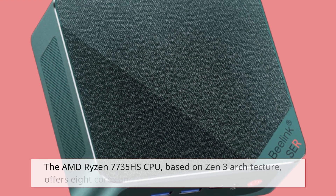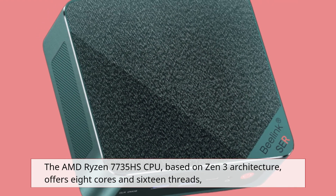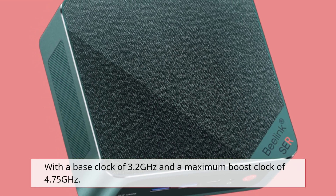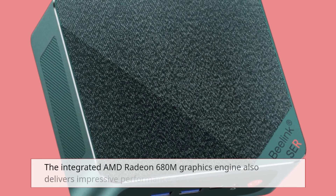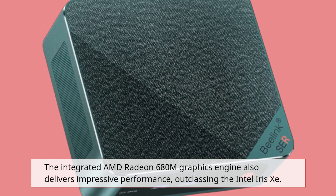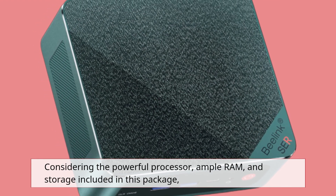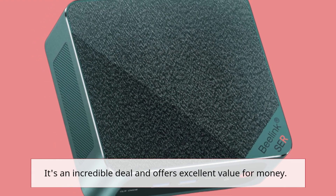The AMD Ryzen 7735HS CPU, based on Zen 3 architecture, offers 8 cores and 16 threads, with a base clock of 3.2 GHz and a maximum boost clock of 4.75 GHz. The integrated AMD Radeon 680M graphics engine also delivers impressive performance, outclassing the Intel Iris Xe. Considering the powerful processor, ample RAM, and storage included in this package, it's an incredible deal and offers excellent value for money.